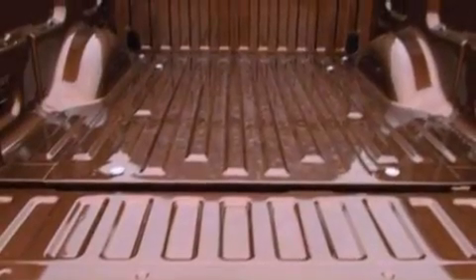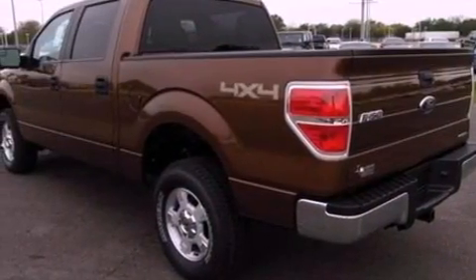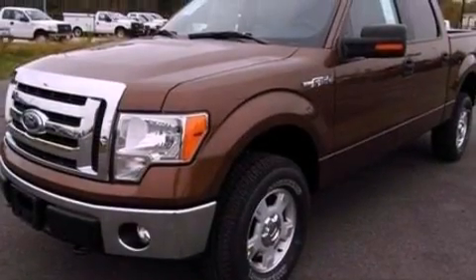All of the following features are included: a double wishbone independent front suspension, a low-tire pressure indicator, traction control and stability control systems, and automatic locking wheel hubs.